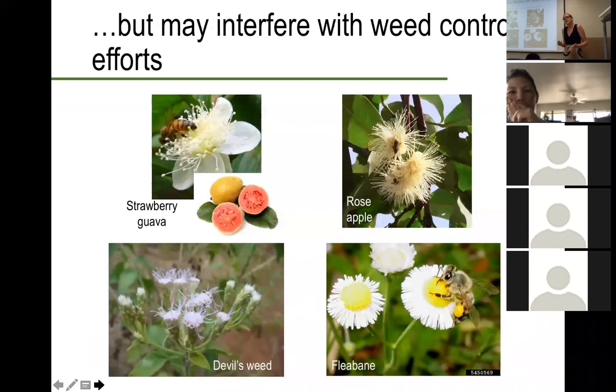At the same time, we need to keep in mind that honeybees can also interfere with weed control efforts within the state of Hawaii. While they're really important for crop production, they're also going to be pollinating other plants. We've got things like strawberry guava, which is an introduced weedy tree, also rose apple — we know that honeybees are pollinating these and they're big issues in the state. We've also got some different types of annuals like devil's weed and fleabane that are also going to be pollinated by honeybees. So any efforts we do to provide forage and habitat for bees also need to be counteracted by making sure we're doing our due diligence to keep weed species under control.